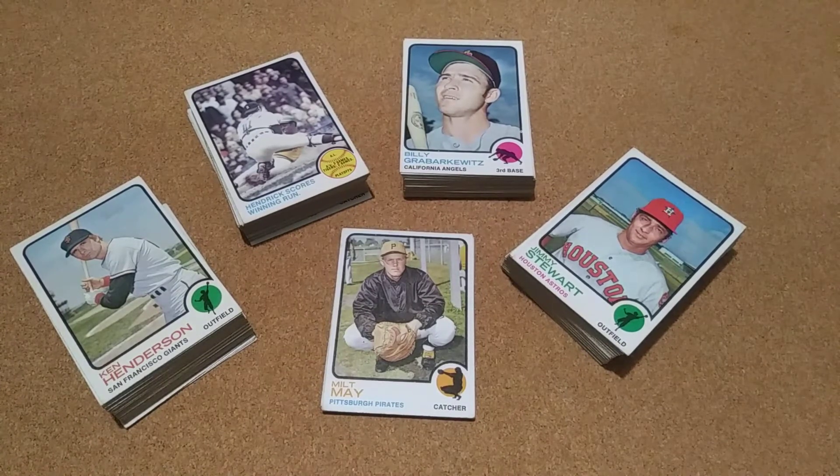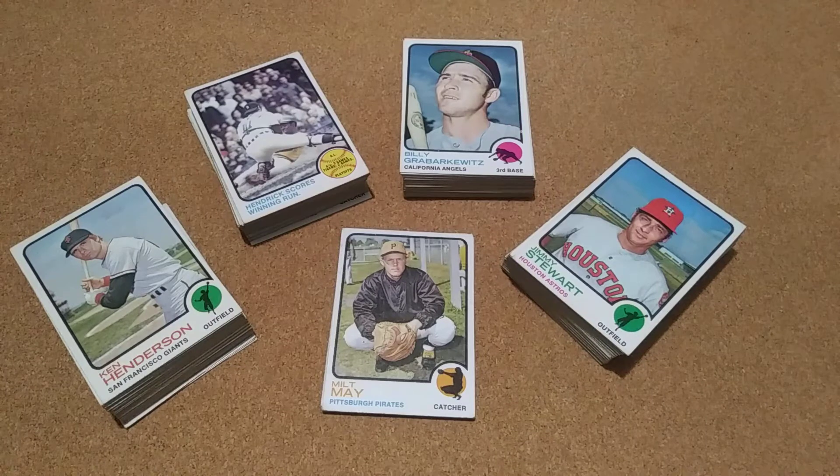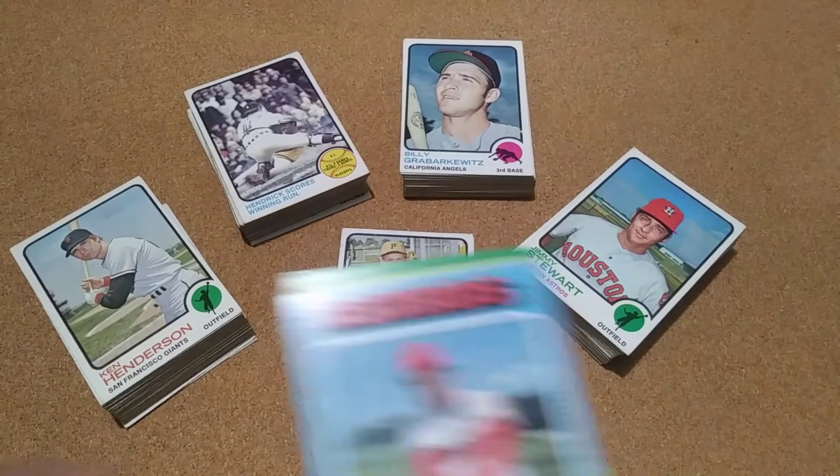He took a little bit out — like 44 or 47 cards or something — but he was doing 50 numerical lots. I wish I'd have gotten one more now that I see what the cards are. They all look pretty good and they're pretty good numbers. He cherry-picked the good ones out, but they're still pretty good cards for set builders.